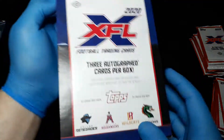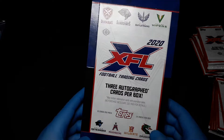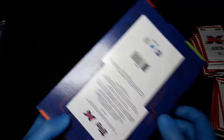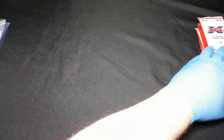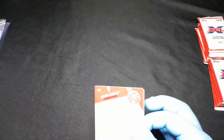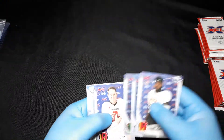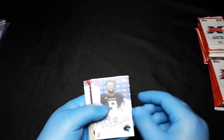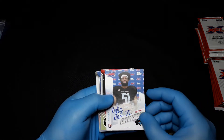Hopefully we'll get a few numbered cards in here, and then we'll see who we have for our autos. With The Rock purchasing the XFL, if they get another licensing deal with Topps, hopefully there'll be some Rock autographs in there. There are some really low-numbered prints with autos that do really well. Here's our first auto — Ray Ray Davison the Third, apparently.